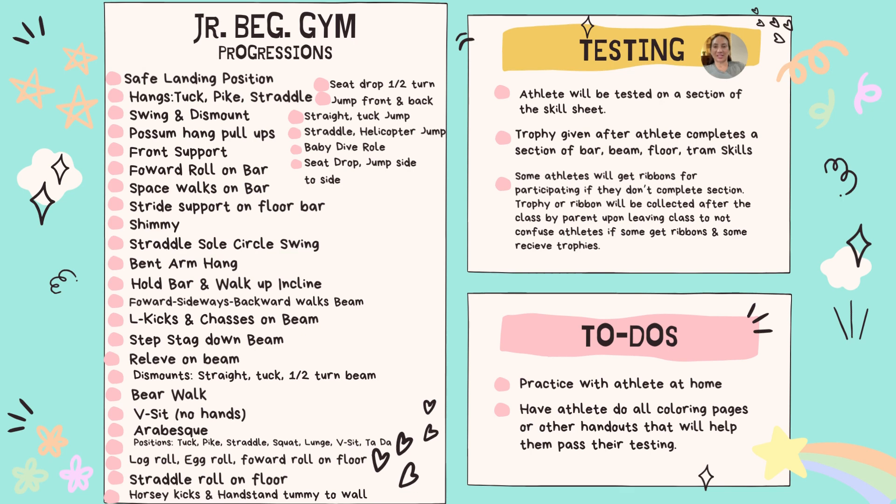Junior beginning gymnastics is progressing for beginners to prep for beginning gymnastics and then advanced beginning gymnastics. The skills keep building on top of each other, and there are things parents can do at home to help their athlete. They can practice the handouts given at the end of class, and do strength skills at home like pushups, squats, or when they're watching TV, doing jumps on and off a low step stool. Strength moves help tremendously with all sports.